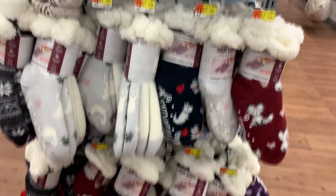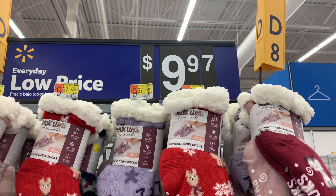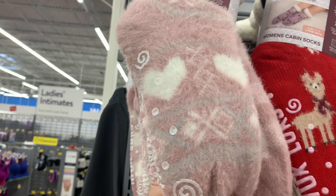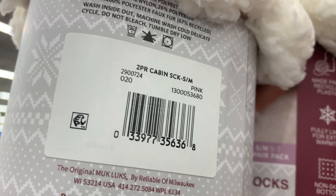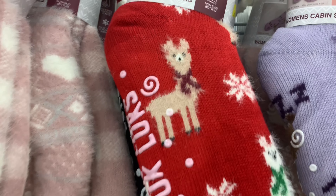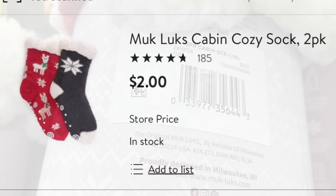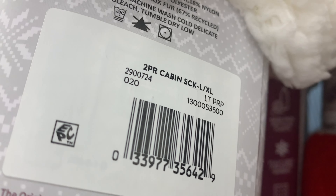Next up are these two pairs of super cozy comfy socks. I've been waiting for these to go on clearance — they stayed around $5 for the longest time, but they were originally $9.97. Here is the barcode for this first pair. They are on clearance for $2, but some people are finding them for as low as $1, so scan a pair and let me know in the comments how much they're scanning for in your area!